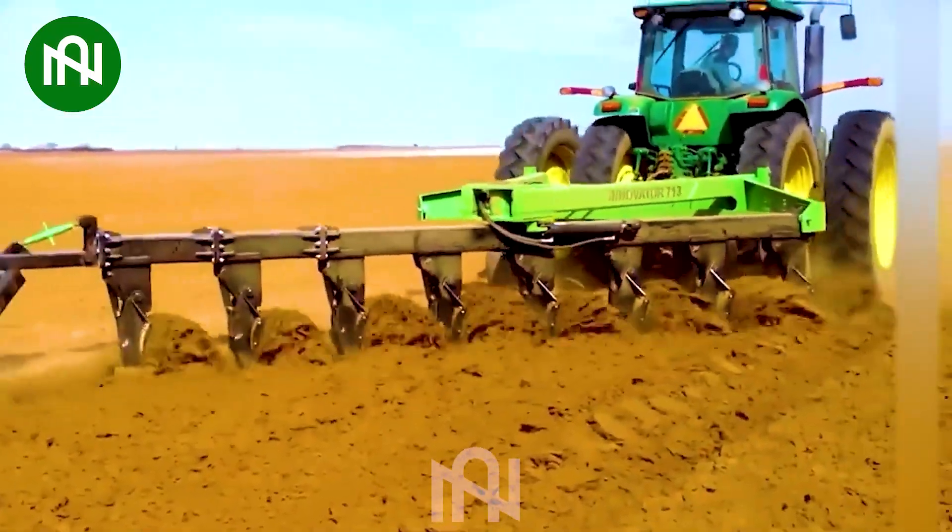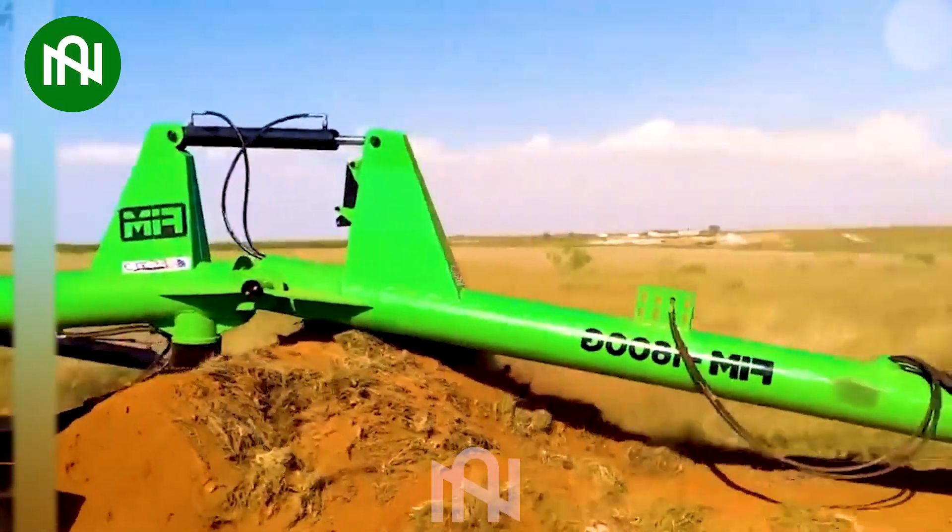Amazing! These ploughing and land levelling machines redefine the way we cultivate land!